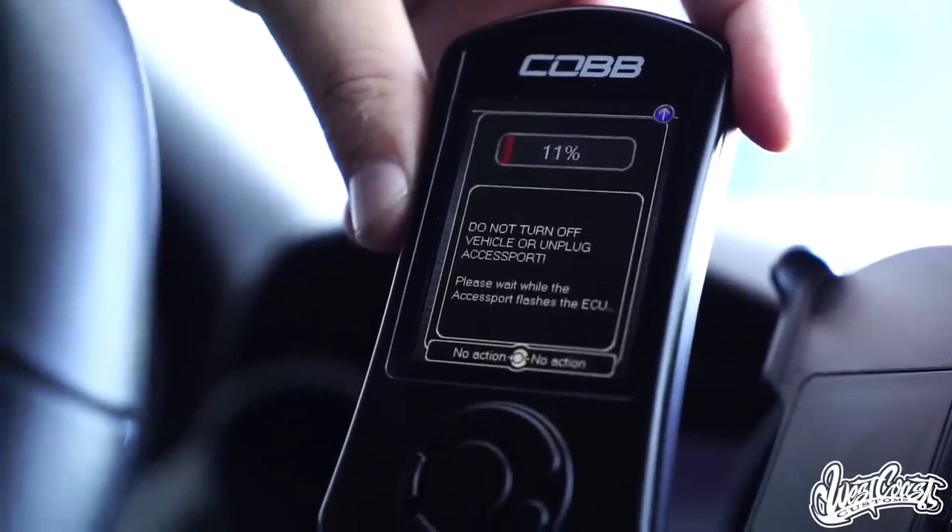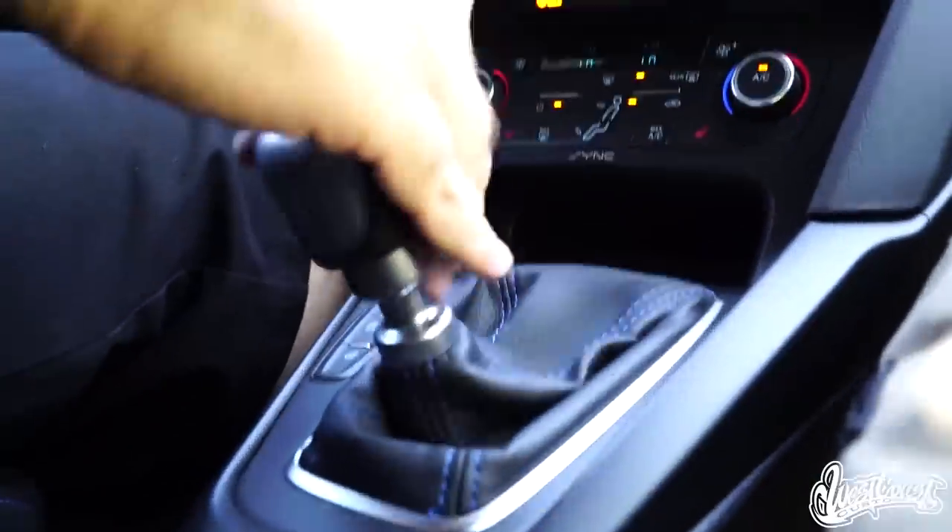This thing's been tuned by Adam, hooked us up with a Cobb access port, getting this thing dialed in. I think Jake's going to love it.